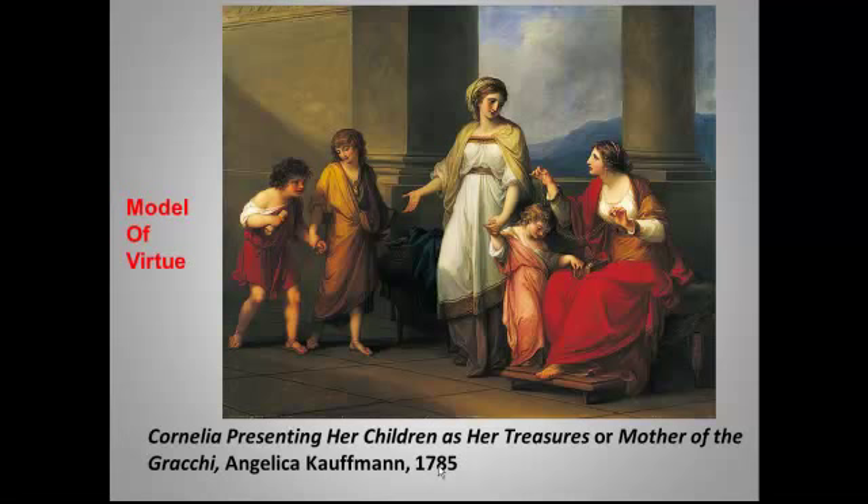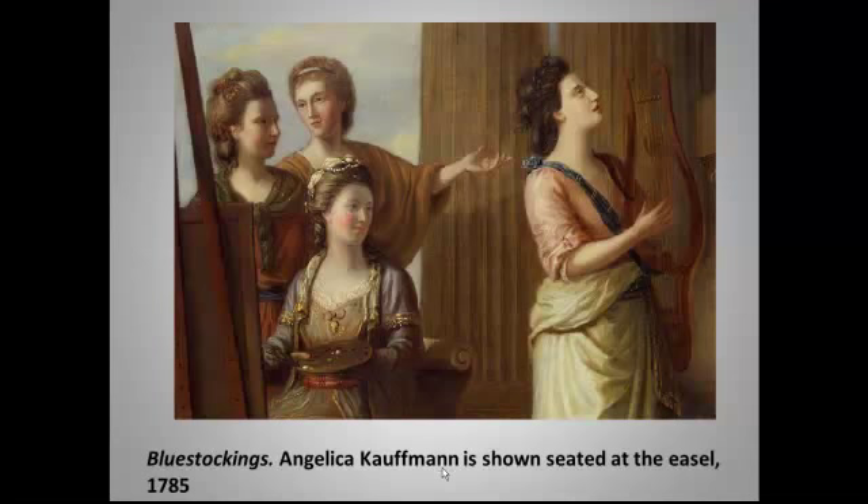Soon we'll be in Romanticism and I'll stop making snide comments because I love the art of Romanticism. But meanwhile I want to digress a moment. This painting isn't in your book, but it's part of a painting of intellectual women. The painter is Richard Samuel, who showed these women as muses in the Temple of Apollo — so it's very much a neoclassical work. The women in this painting are all actually fairly famous women intellectuals, and the woman at the easel painting is, in fact, Angelica Kaufman. They met together frequently to discuss literature, art, and politics.